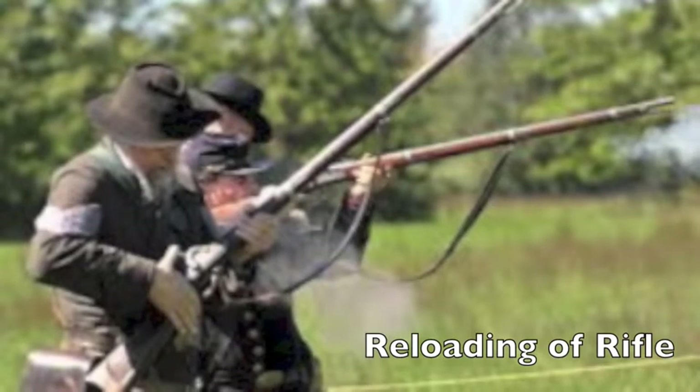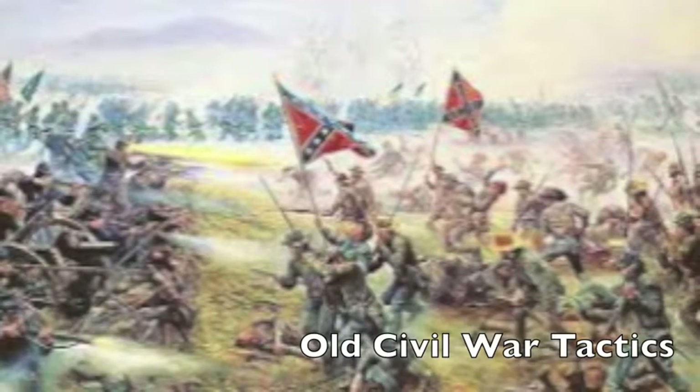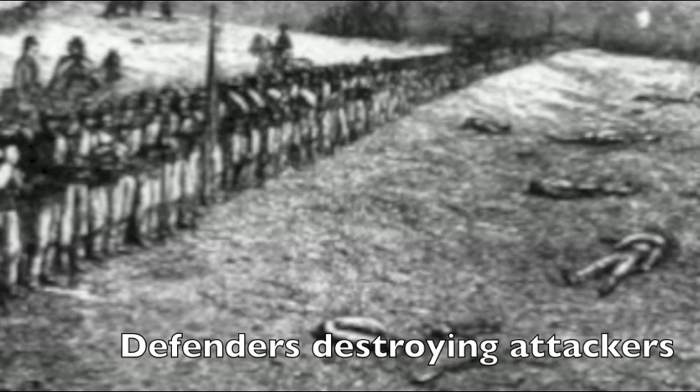Battles ended much faster as troops were killed much more quickly. However, even though technology had been improved, battlefield tactics had not. Two opposing forces would still march toward each other in tight formations until very close together, then begin firing. This worked fine with old muskets, but with the new rifles, the muzzle-loading rifle devastated troops at close range. Casualty rates rose to unprecedented highs — the weapons of the war were way ahead of the tactics. The defenders almost always had the advantage, since they could simply wait for charging attackers to come into range and pick them off easily.